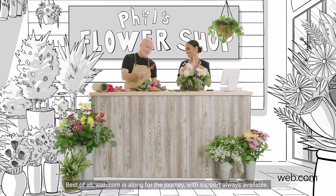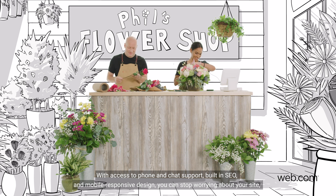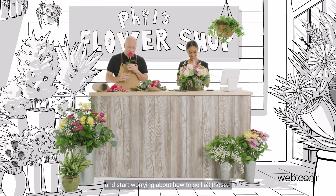Best of all, Web.com is along for the journey, with support always available. With access to phone and chat support, built-in SEO, and mobile responsive design, you can stop worrying about your site and start worrying about how to sell all those... Roses.